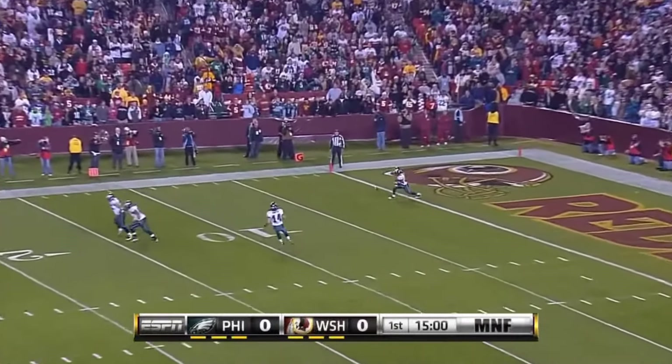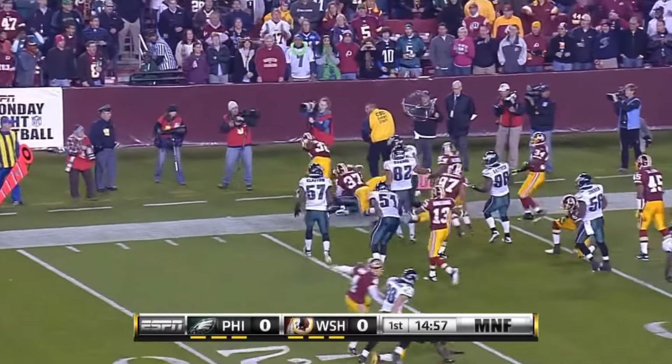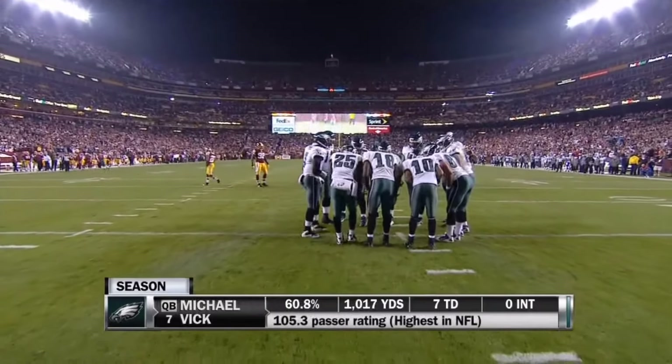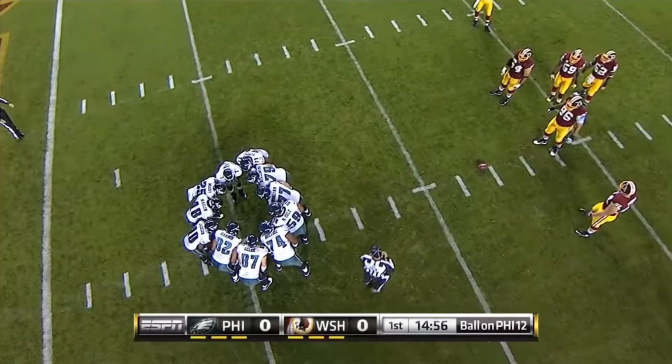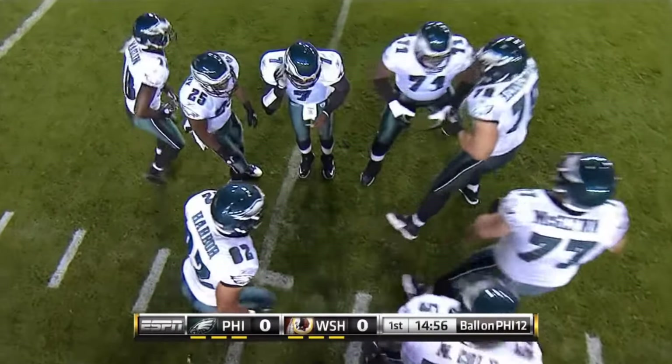Much wind on the kickoff — Calvin must catches it at the three and will only get to the 12-yard line. We expect Andy Reid to get Vick out on the perimeter, bootlegs, sprint-out passes to his left early in this game to get him started.